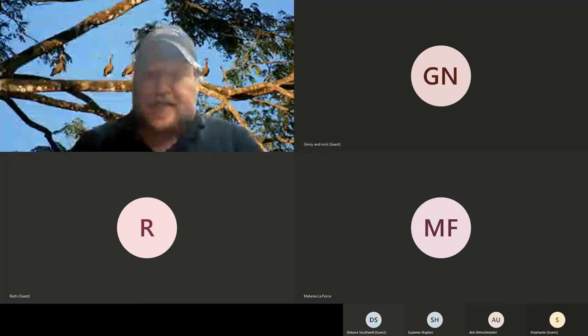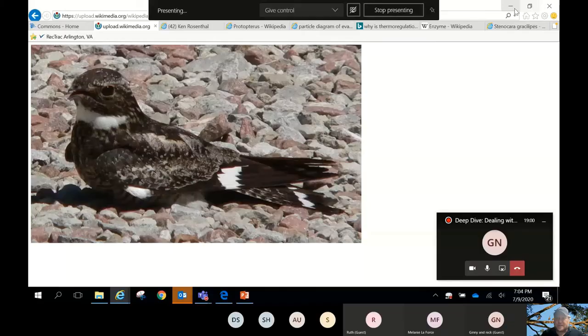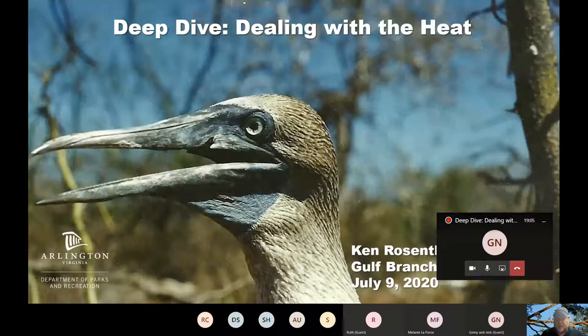Welcome. Tonight is our deep dive on dealing with the heat, one of my favorite things to do. I'm going to pull my presentation up. I love my big words, and we are at no shortage of big words tonight.